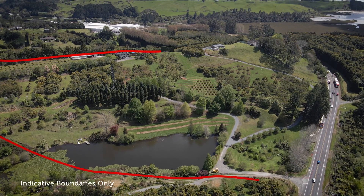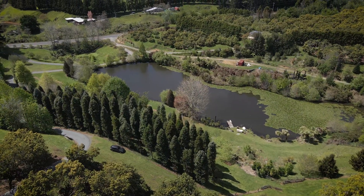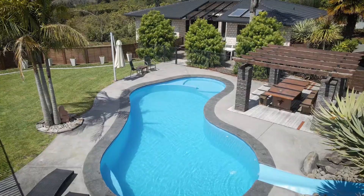This property is around 5.2 hectares, comprising of an avocado orchard, shedding, grazing, a huge lake and impressive family home, all with this stunning swimming pool.